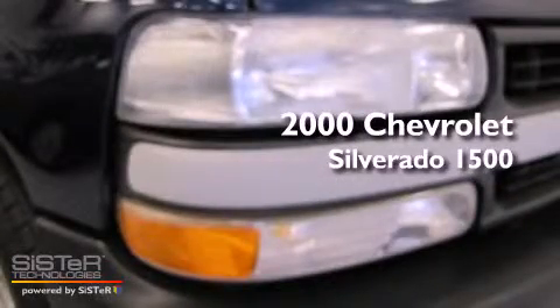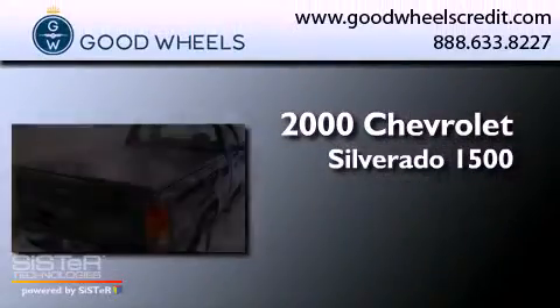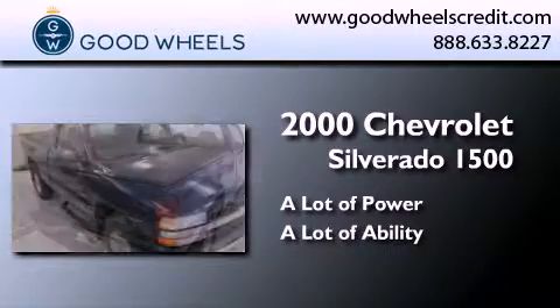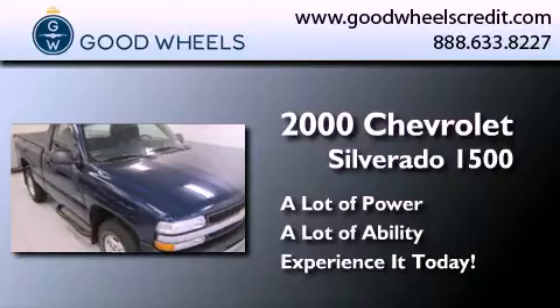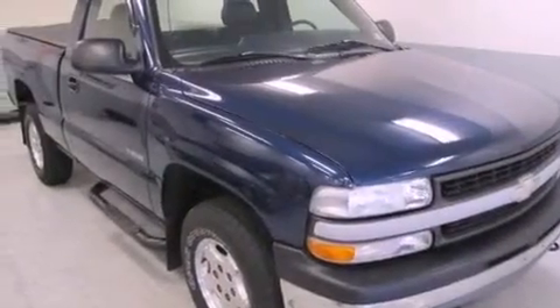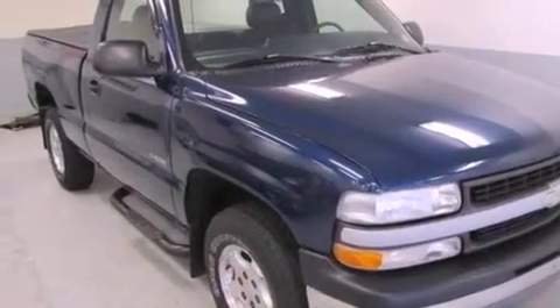This is a 2000 Chevrolet Silverado 1500. All of the following features are included: an engine immobilizer theft deterrent system and tinted glass.